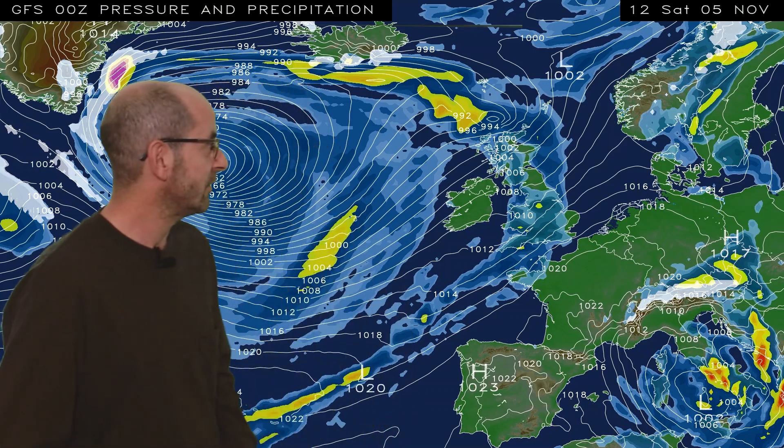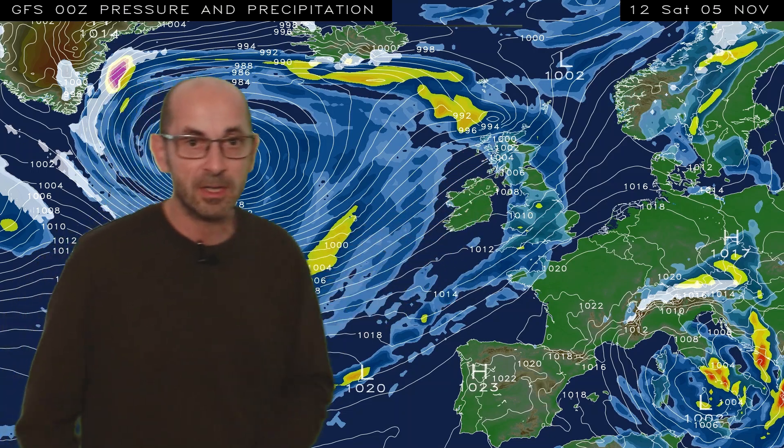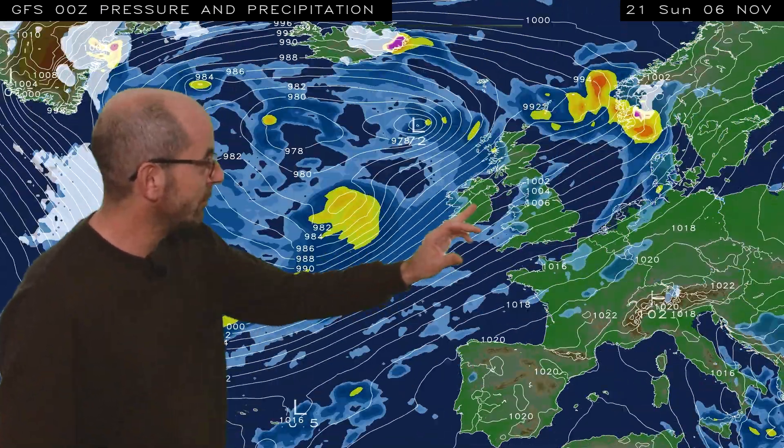But then, as we go into the weekend, a weak ridge of high pressure topples over the country. It brings dry conditions temporarily, but through Saturday the 5th — bonfire night — a band of rain pushes eastwards across the UK, and that could cause some problems with the fireworks. There's uncertainty about the exact timing of that rain, so keep up to date with the short-range forecasts. It then clears away, but the unsettled theme continues with further showers and longer spells of rain. With winds going back into more of a south-westerly direction, that indicates that temperatures may well be rising.